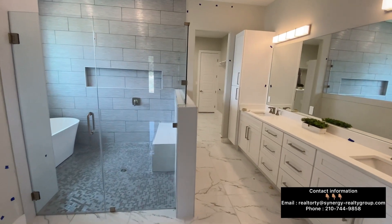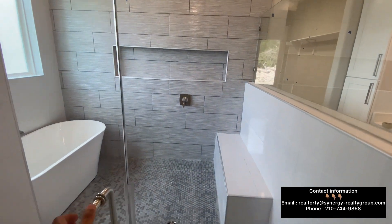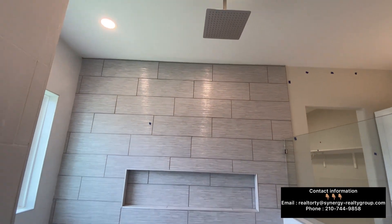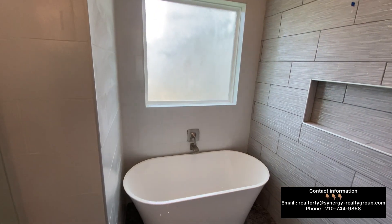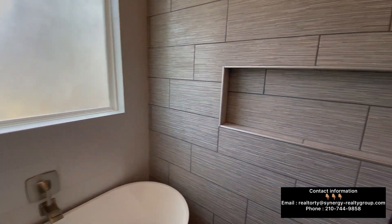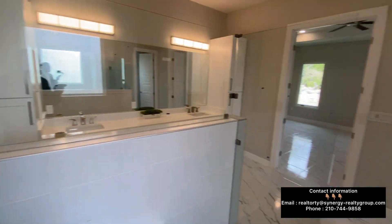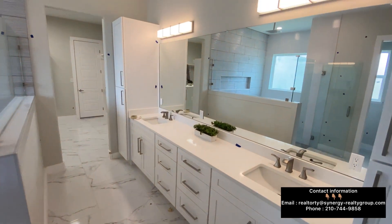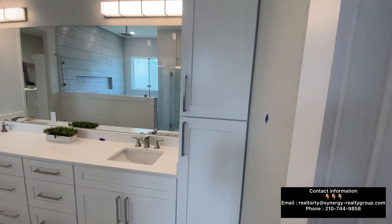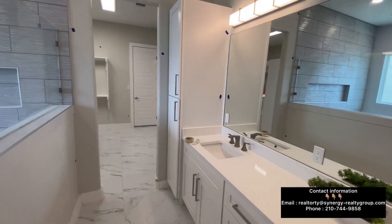Wow, just check out this master bathroom — you're going to have his and her sinks and a tub and shower combo. Look at that nice shower head and your garden tub right here — this is very beautiful. All you can ask for in a master bathroom: sit down after a long day of work and knock off some stress. You've got your toilet right there, plus his and her sinks with extra cabinet space for towels, makeup, shaving cream, cologne — things of that nature.